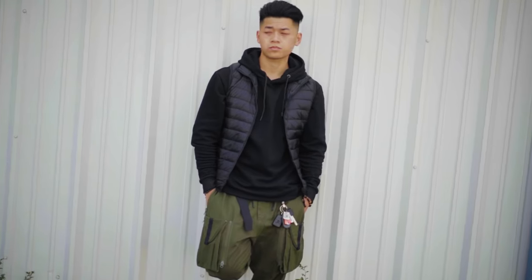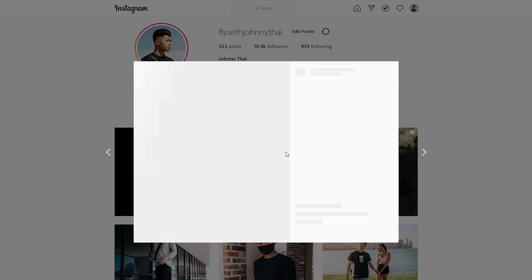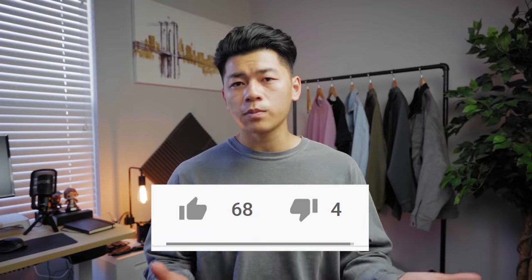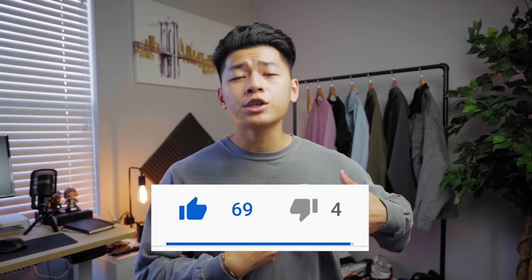Last year I had distressed denim and a few other things I don't really like too much anymore. But hey, if you have your own top five pants, leave a comment below. Follow me on Instagram at FlyWithJohnny, hit the like button for the YouTube algorithm, subscribe if you haven't already, and until then — stay fly, stay animosity free. Peace.